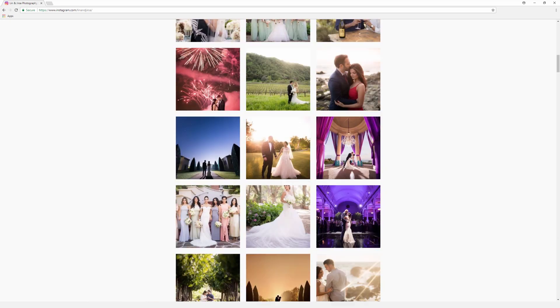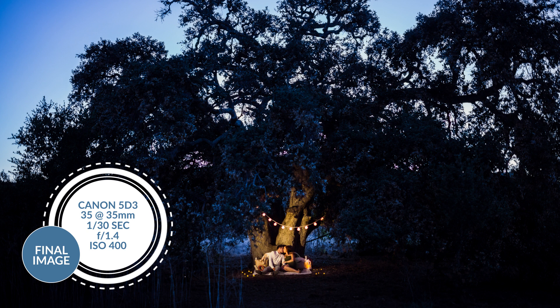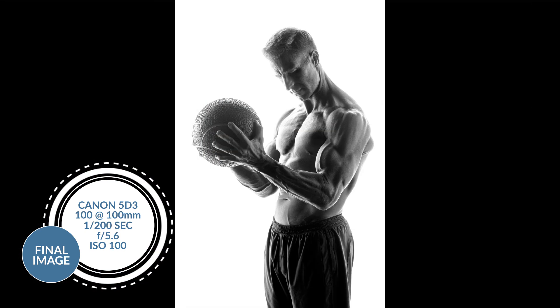So the other 18 megapixels you paid for — well, you're not really seeing them. Even a 4K display can only present around 8 megapixels worth of your photograph. On top of that, a 20 megapixel camera is only going to yield 20 megapixels of detail when it's used by a proficient photographer who understands how to maximize detail and resolution — a level of skill that most photographers aren't ever going to reach.